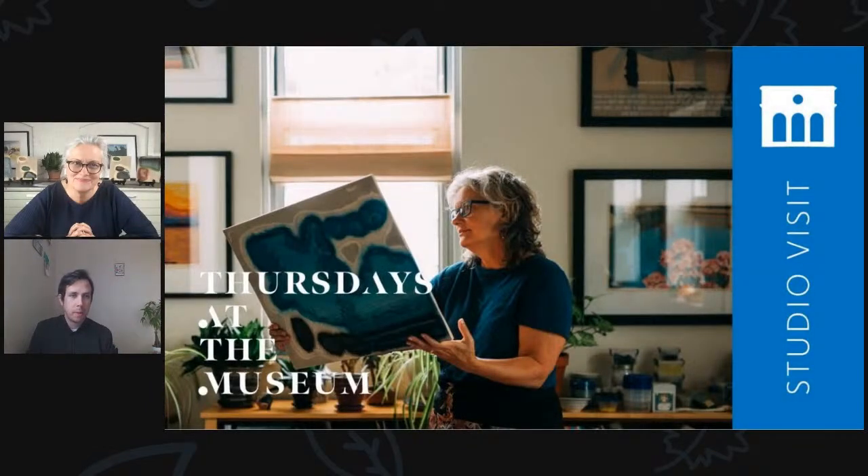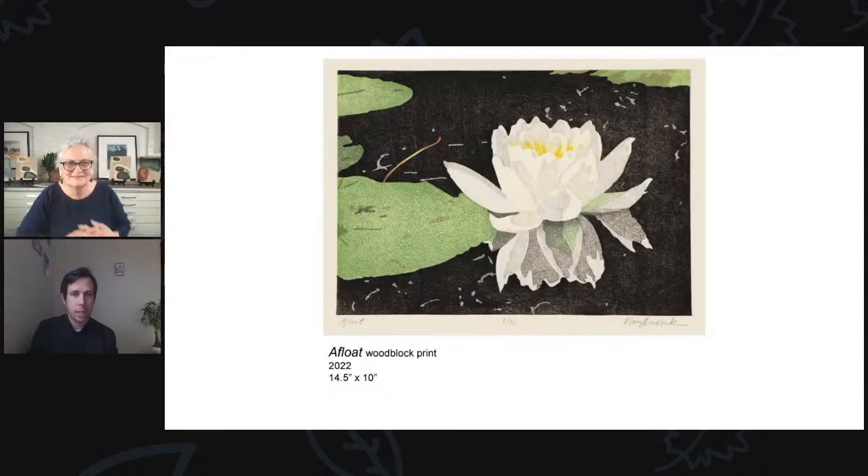I just wanted to point out this lovely photo — you're holding one of your wood blocks there, correct? Right. I'll be talking about the process as we go along, but that's one of the blocks. That picture in the background is the image from the block I'm holding. And we have one of your finished pieces here as a sample, and we're going to work our way back a little bit and then work up to show a piece typical of your current work. This is from 2022.